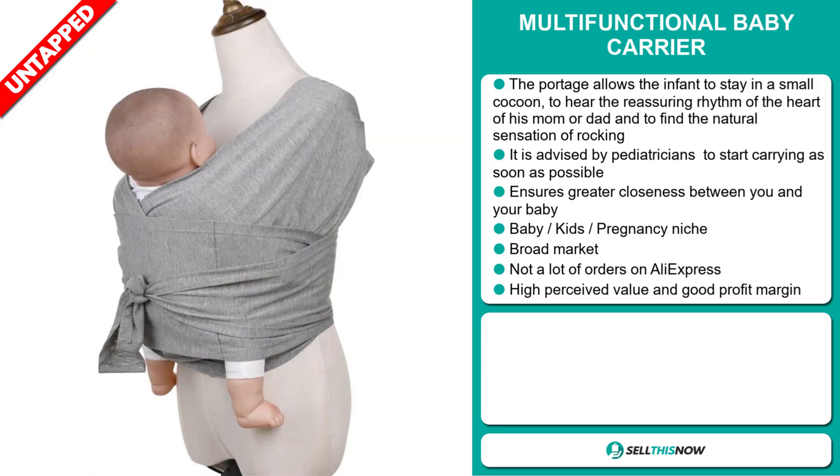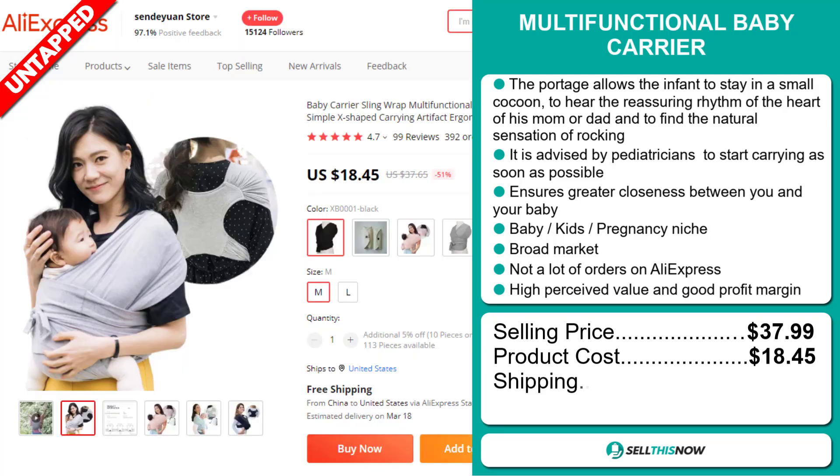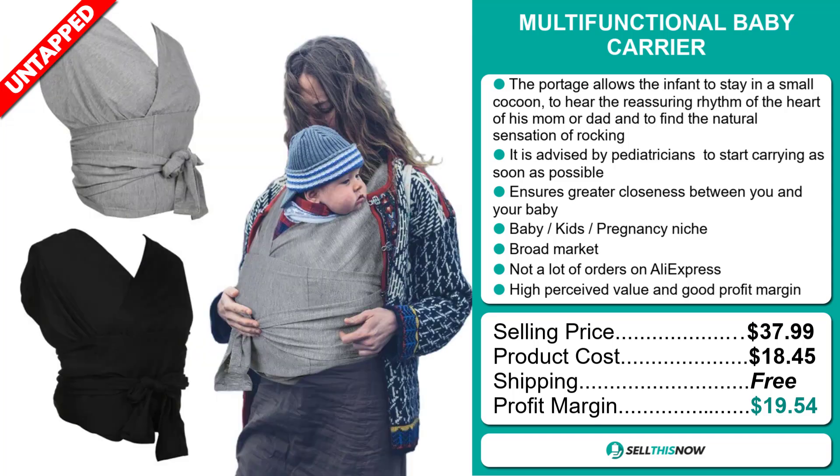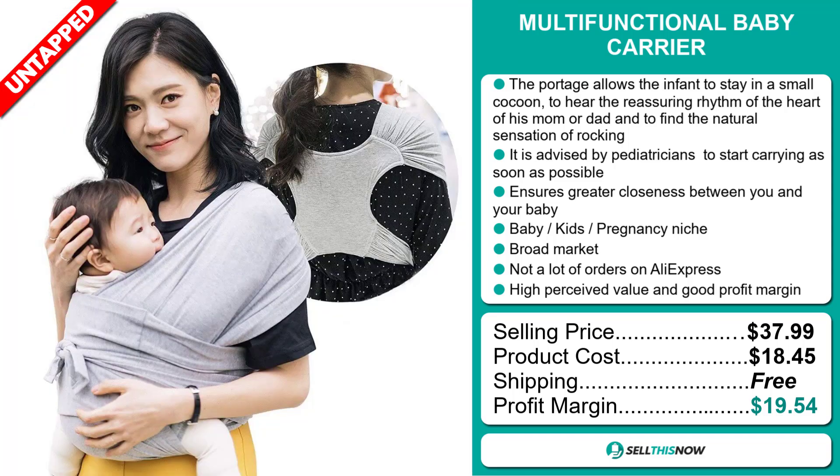The selling price of the Multifunctional Baby Carrier is just under $38, whereas the product cost is only $18.45. Shipping is completely free, so you're looking at a very good profit margin of $19.54. Sell this now!